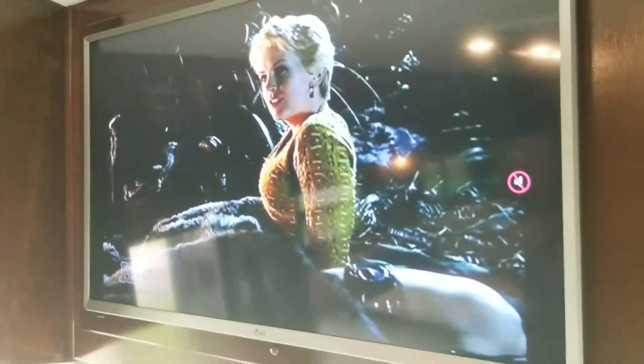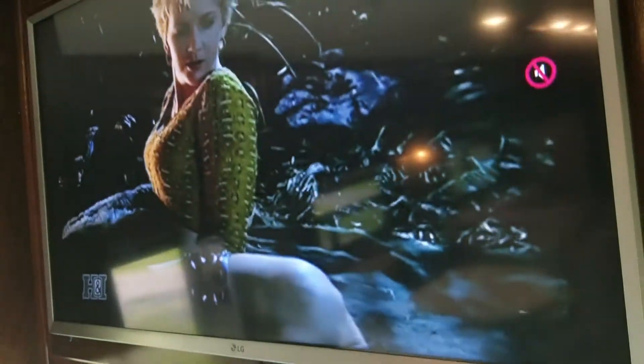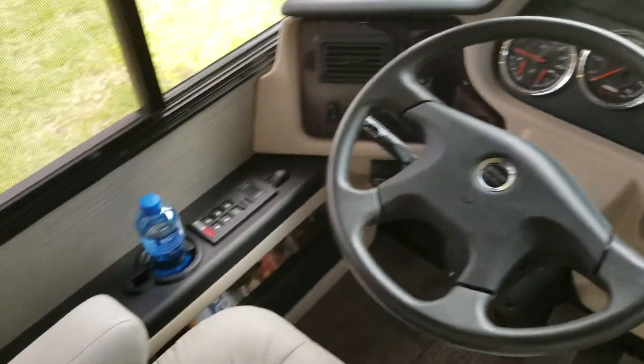Got a TV here and a nice control center for all my controls. TV here, driver's control area.